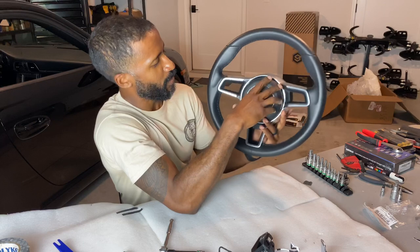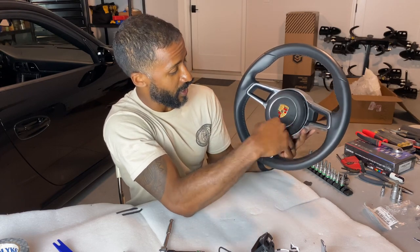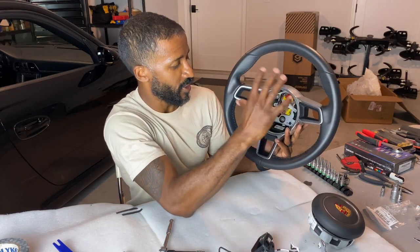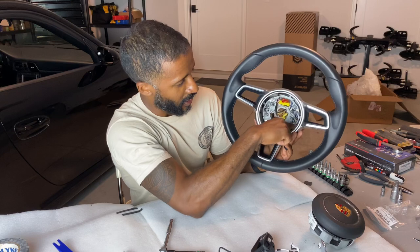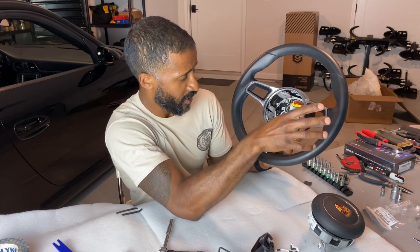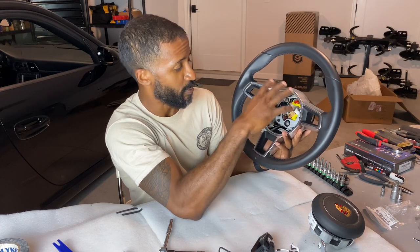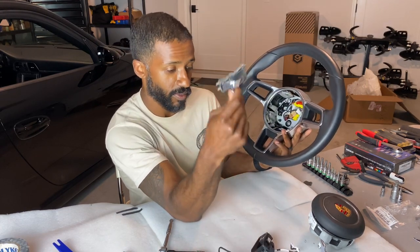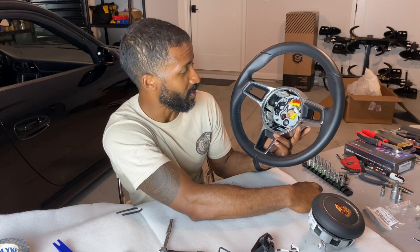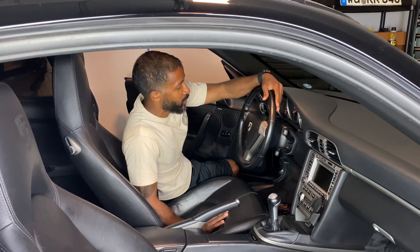One thing worth noting — almost all the parts on this steering wheel are plastic, even the pieces that look like metal. All that plastic connects to a metal skeleton inside, along with the electronic bits and wiring. It's very modular, which is how Porsche can use the same wheel across multiple models and build it out as needed — adding paddle shifters and all that. But it's done now, and I'm going to go ahead and throw it into the car.